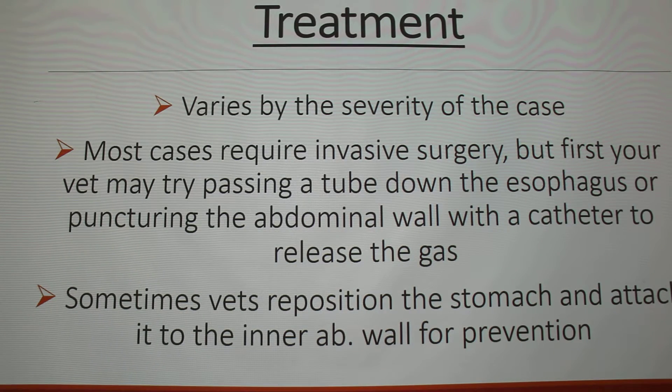Treatment varies by the severity of the case. Because it can cut off blood supply to the stomach wall, you want to get it treated and diagnosed as quickly as possible. If you notice symptoms like a distended abdomen or drooling, definitely at least call the doctor. First, your vet may try to pass a tube down the esophagus to help release the gas built up in the stomach. Or they might try puncturing the abdomen wall and going in with a catheter to the stomach to release that pressure and gas.